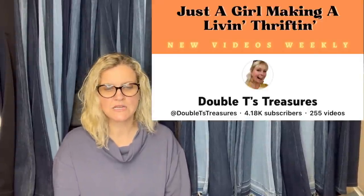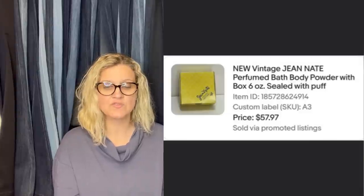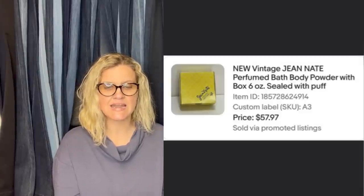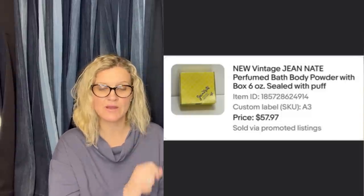This one comes from Double T's Treasures. She paid $2.99 at America's Thrift Store for a new vintage Jean Naté perfumed bath body powder with a 6-ounce sealed puff, and it sold for full price — $57.97 — in less than 30 days.